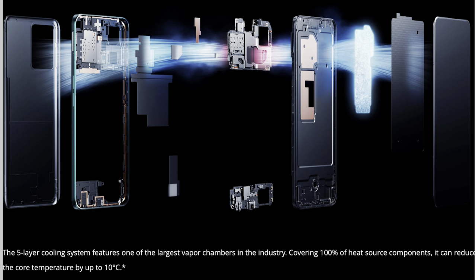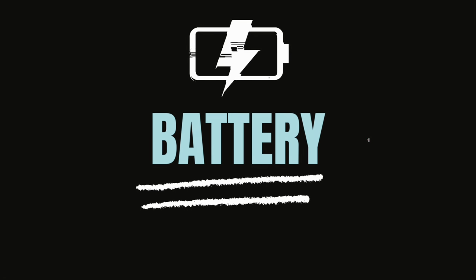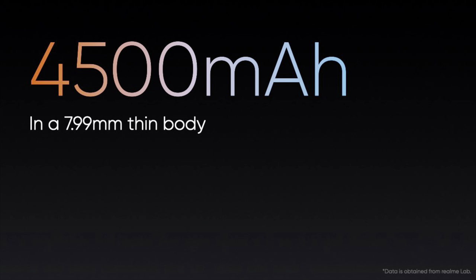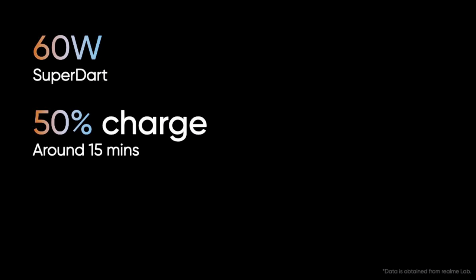Surprisingly, it has a 5-layer vapor cooling chamber system with a large heat dissipation area that can reduce the core temperature by up to 10 degrees Celsius. The phone packs a 4500mAh battery with support for 60W fast charging, which can charge the device up to 50% in just 15 minutes, and a 60W charger is included in the box.